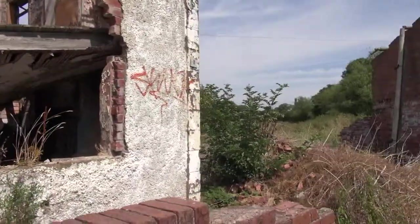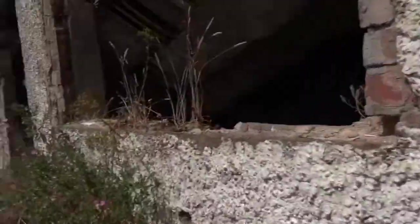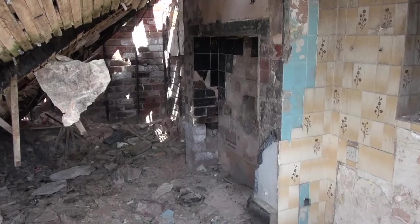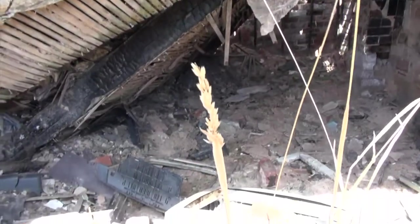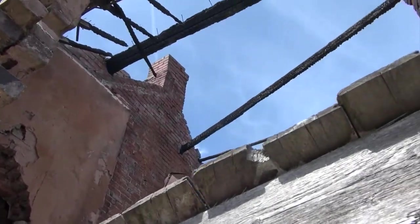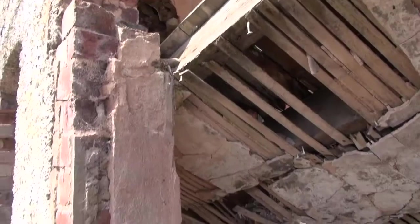I'm going to move around this way. It's a bit of a mess as you can see, but there's the original fireplace — even got some tiles on the wall there. That is the actual second floor that's just completely collapsed, I should imagine because of the fire, though that itself doesn't particularly look burnt.